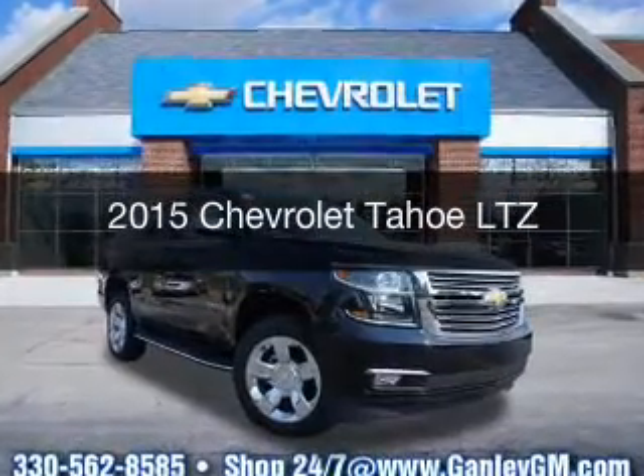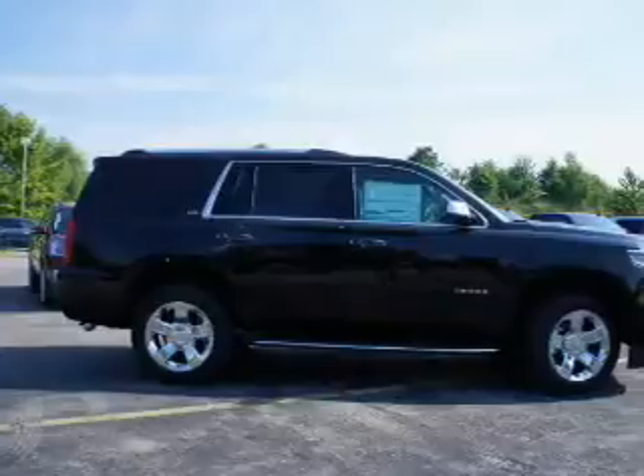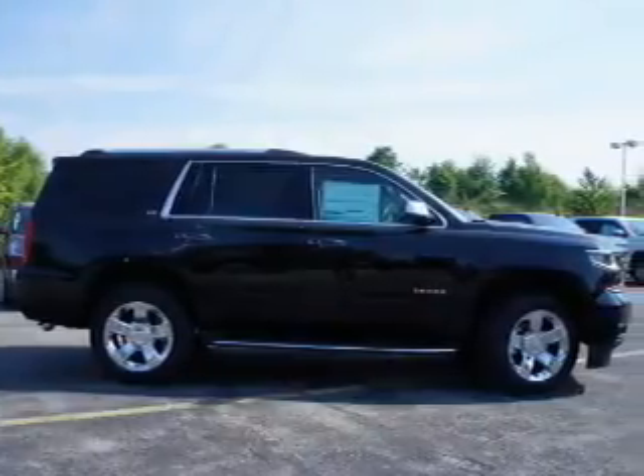This is a new 2015 Chevrolet Tahoe. It's powered by a four-wheel drive engine and an automatic transmission.